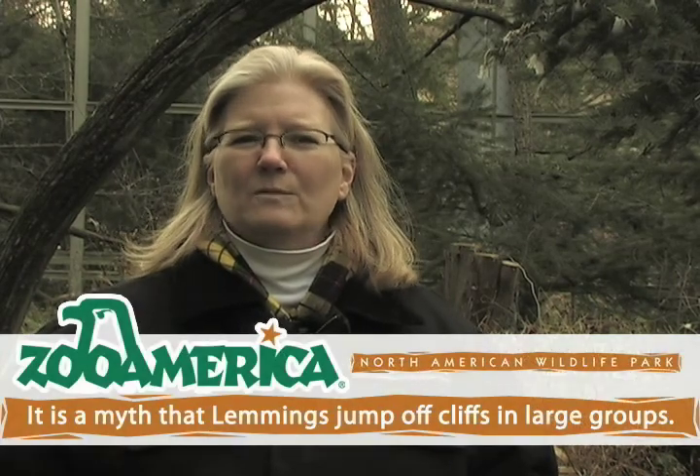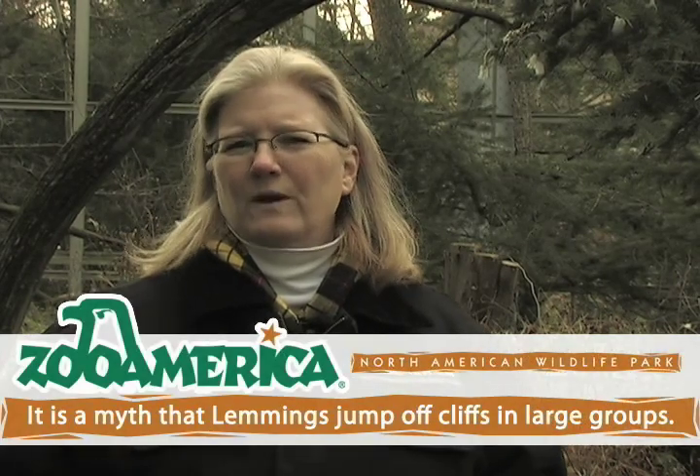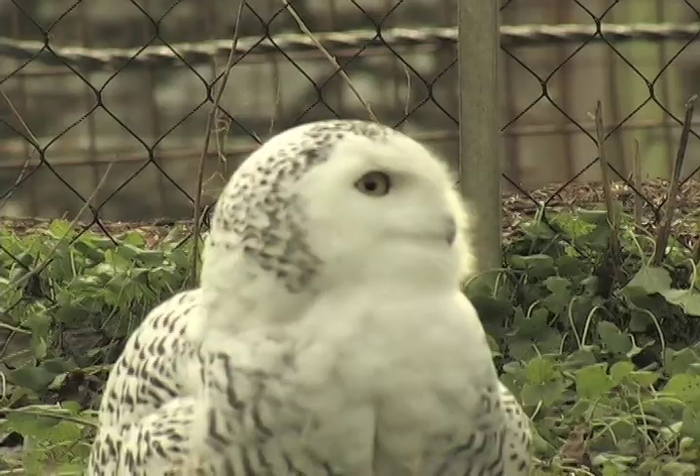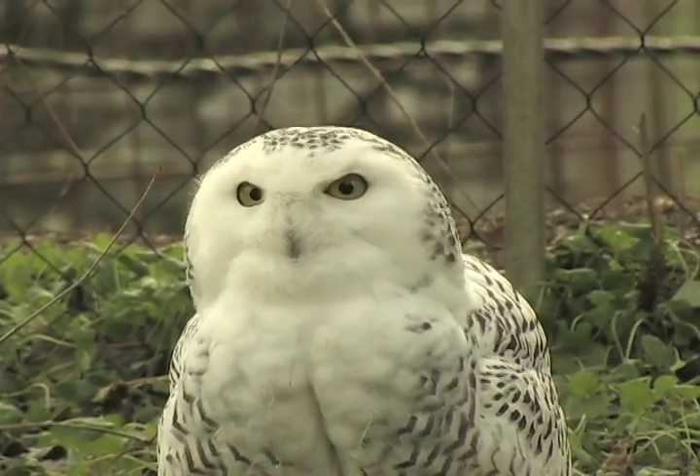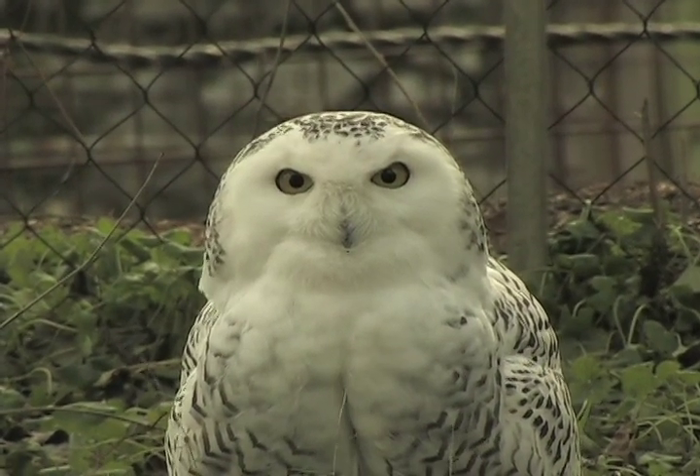During the breeding season, the number of eggs that they lay is tied to the lemming population. A lemming is a small six-inch rodent, one of their preferred foods. When the lemming population is high, the snowy owls will actually lay more eggs. When the lemming population is low, they will lay fewer eggs or none at all. The female does most of the incubation of the eggs on the nest, which is on the ground — pretty much a shallow depression. The male will go out and hunt for those lemmings and bring her her food.